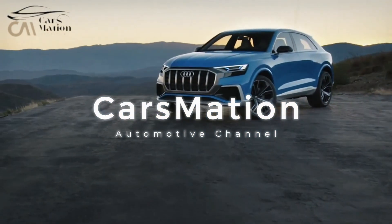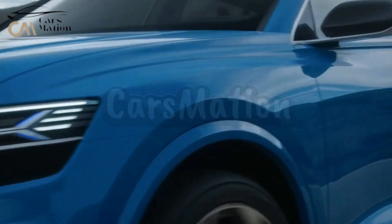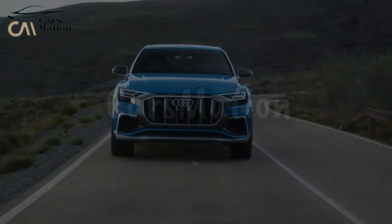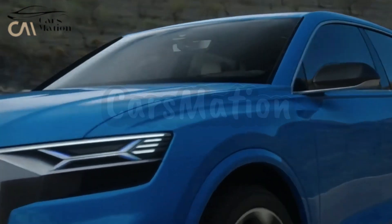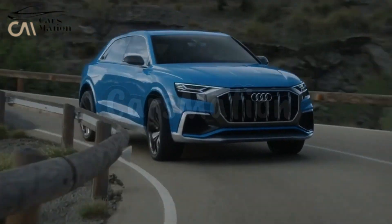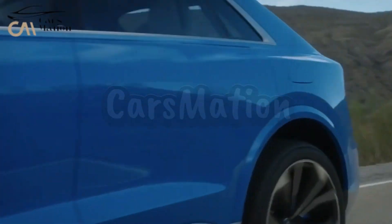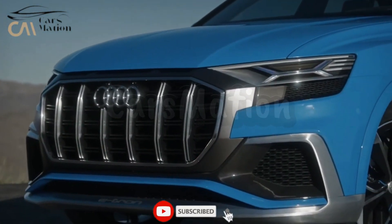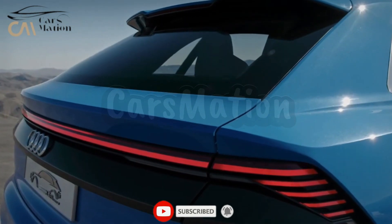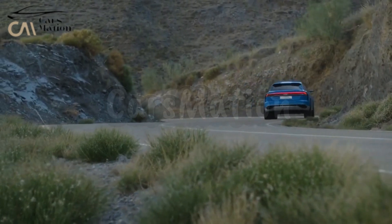Welcome to Carsmation. The SQ8 e-tron, a high-performance upgrade to the S e-tron, was released just last year, and we have a full evaluation of it as well.